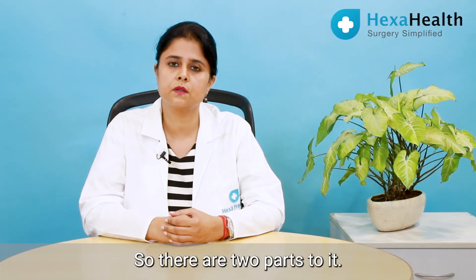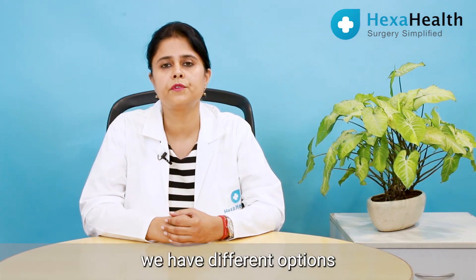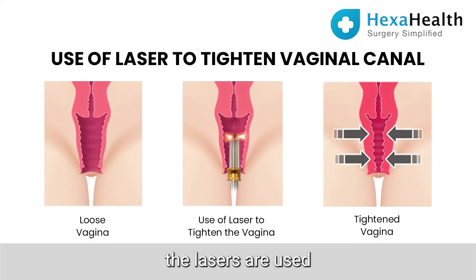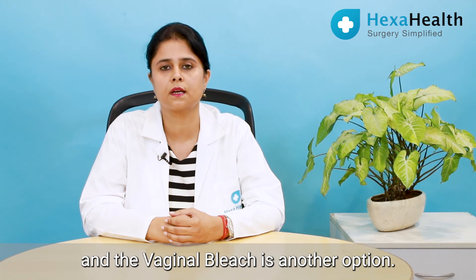There are two parts to it: one is non-surgical or non-invasive procedures, and the other is surgical procedures. Talking about the non-invasive or non-surgical procedures, we have different options — one is laser, wherein lasers are used for vaginal rejuvenation; PRP techniques are used for similar procedures; and vaginal bleaching is another option.